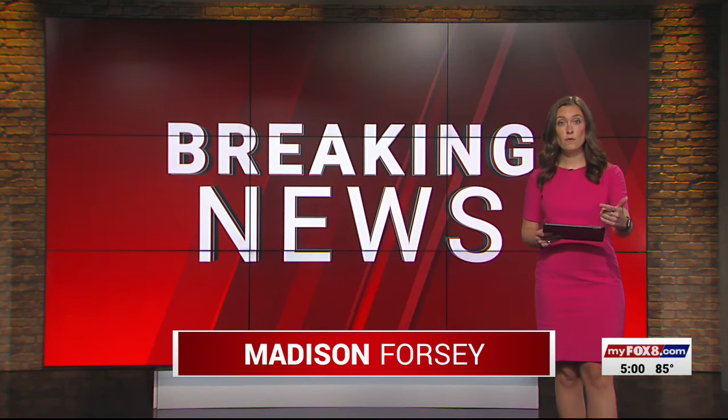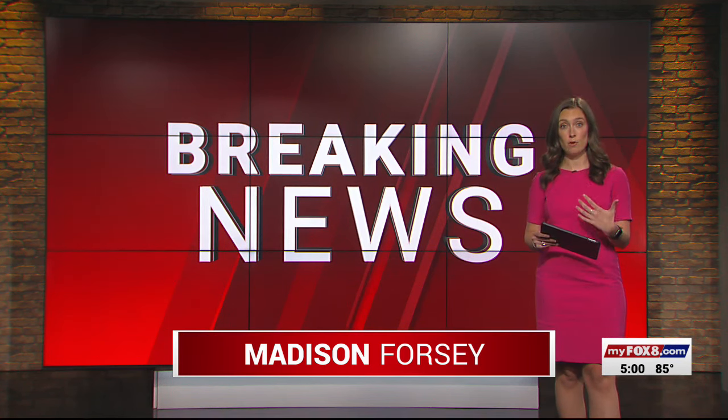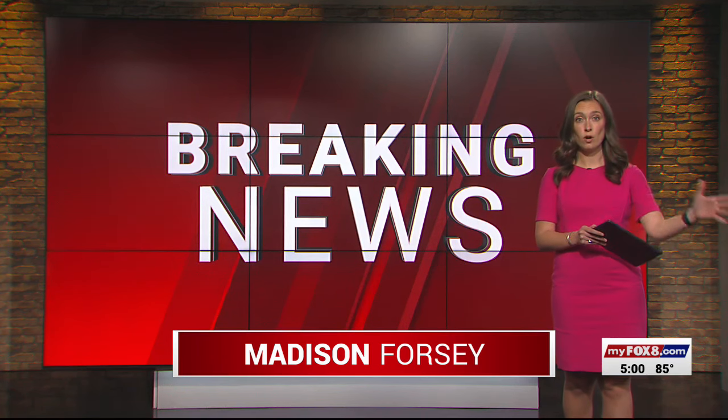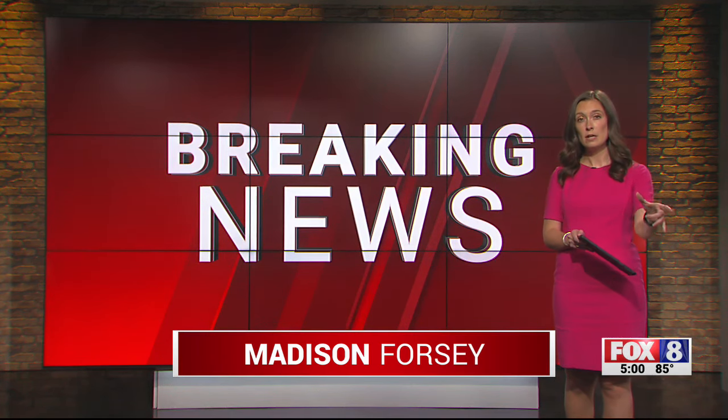We're going to show you the video from the officer's vehicle and his body-worn camera from the point where he sees Roberson to what happens next, but we do want to warn you there's going to be a couple seconds of silence and then you're going to hear a pretty violent sound, so this could be difficult.